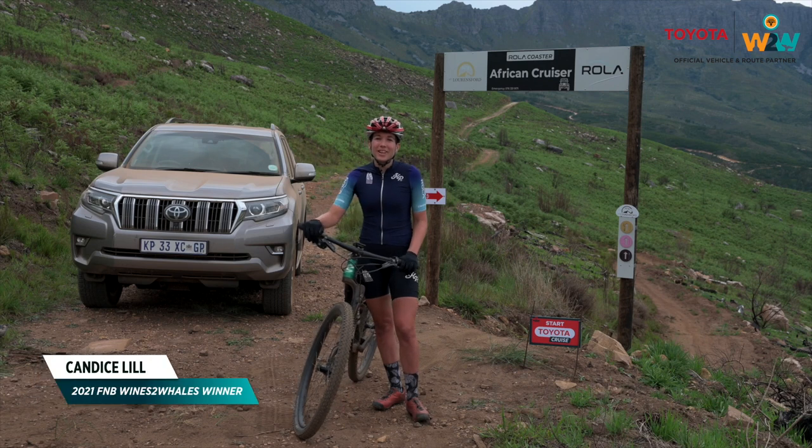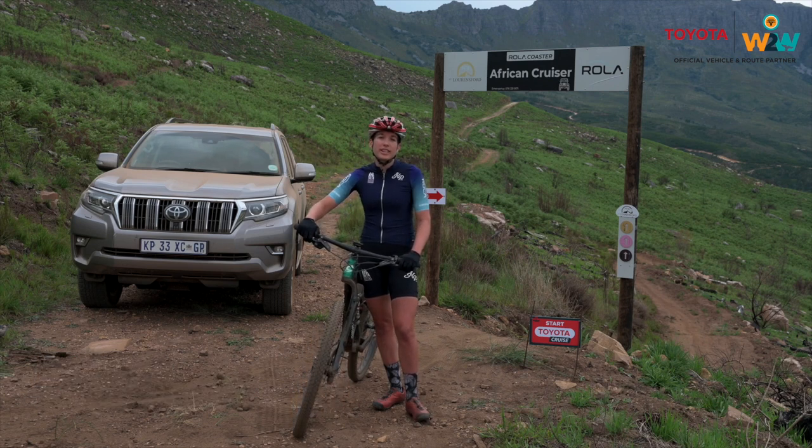Hi everyone, I'm Candice Lil and I'm standing at the top of African Cruiser, which is the first Toyota Cruiser section of the 2022 F&B Wines to Wales. The team at Wines to Wales has done an incredible job at building a host of new trails for this year's edition, so join me for some ultimate flow as we head down African Cruiser.